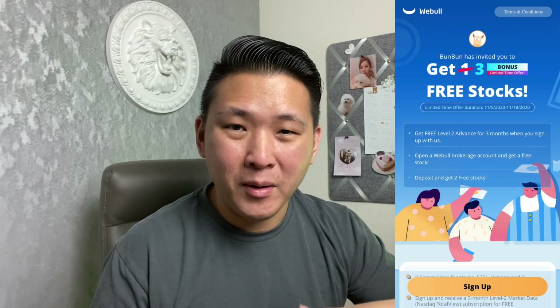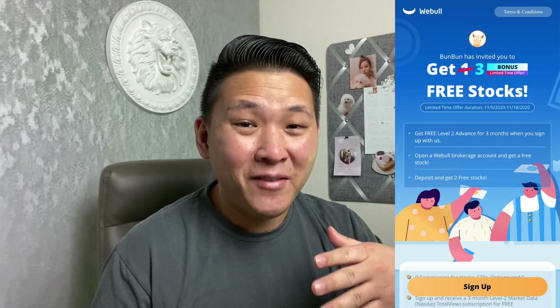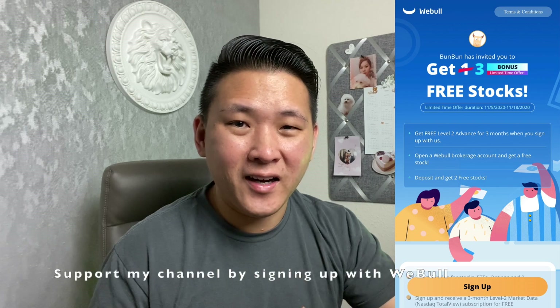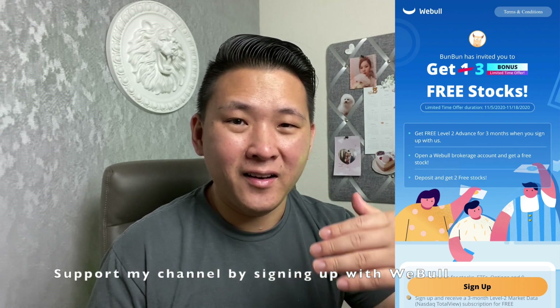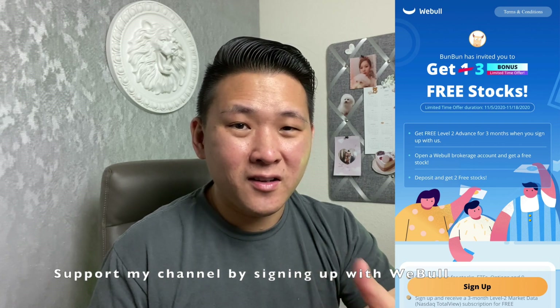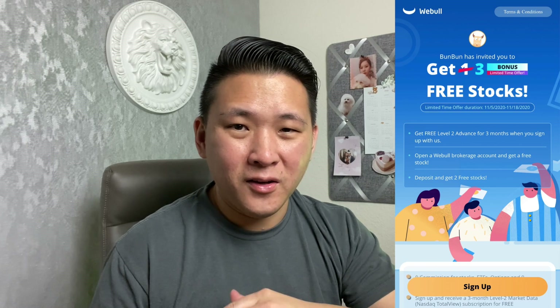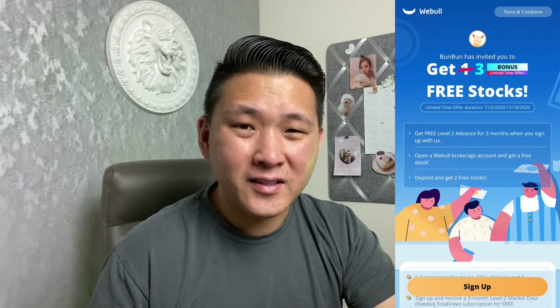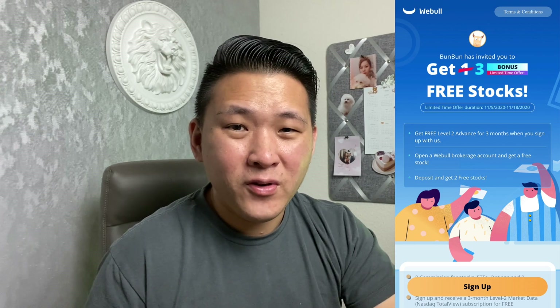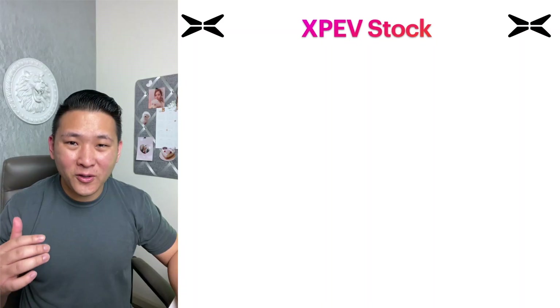All the data and screenshots in this video mostly come from the Webull app, which is a trading platform I personally use. This month they have a special promotion — they're currently giving out three free stocks if you sign up with my link and deposit $100 within your first 30 days. Some of those stocks could be worth anywhere between $5 up to $1,600 a share, so grab your three free stocks in the link below.